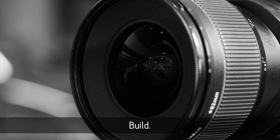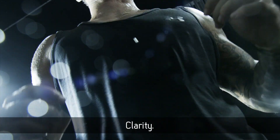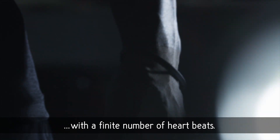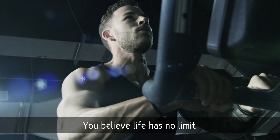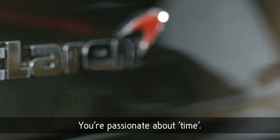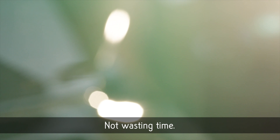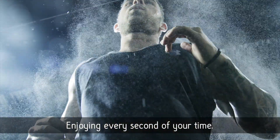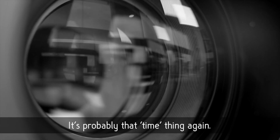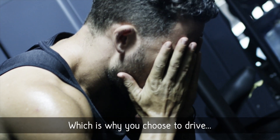You're into high-tech, design, build, longevity, purpose, clarity. You believe we're all born with a finite number of heartbeats. You play hard, and always win. You believe life has no limit, and rules exist only to be broken. You're passionate about time — running on time, not wasting time, enjoying every second of your time to the max. You are, more than likely, single. It's probably that time thing again, which is why you choose to drive McLaren.